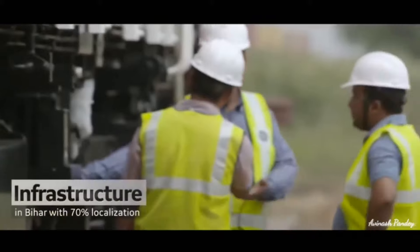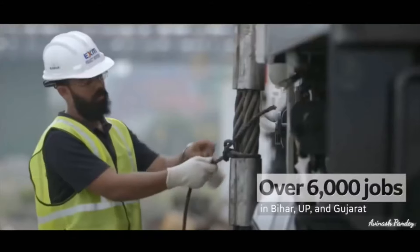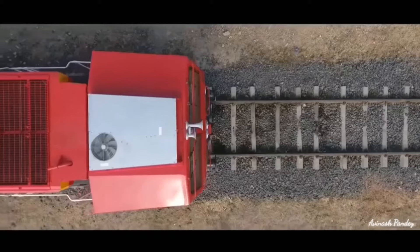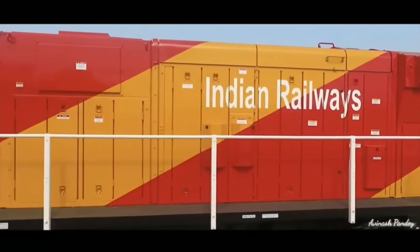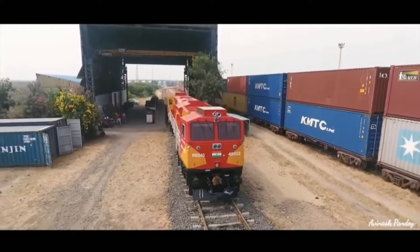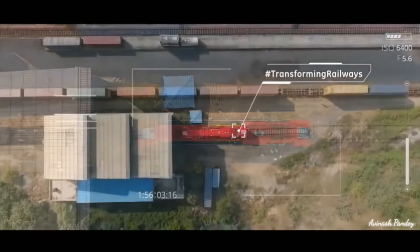The program includes skill and community development programs, meaning more jobs and better living at grassroot levels. We are proud to be part of a project that will transform Indian railways and provide support to the country's growing economy. The first of the thousand Evolution Series locomotives is here.